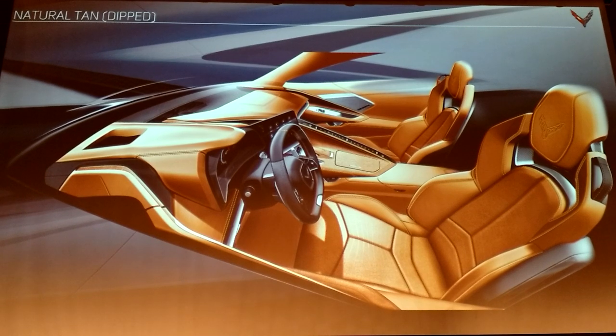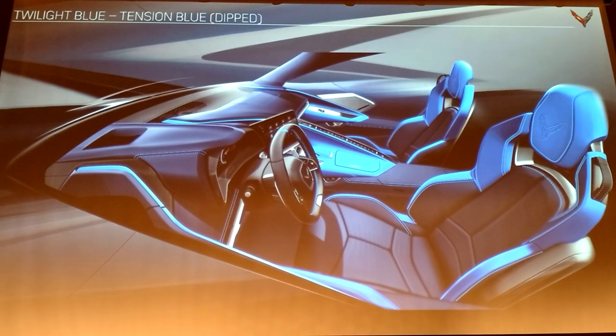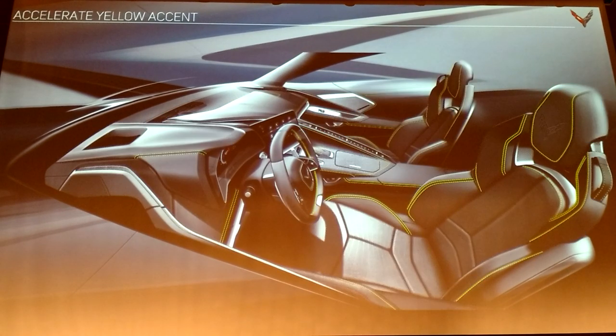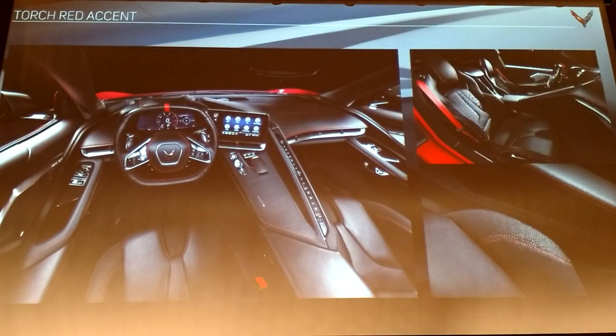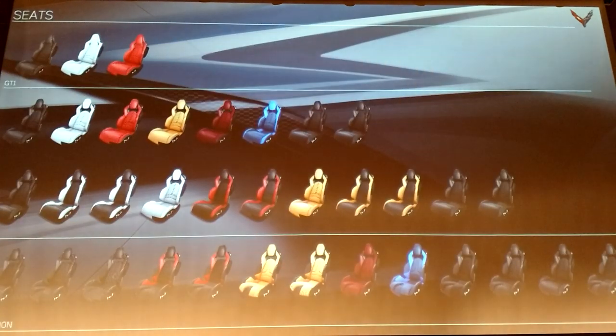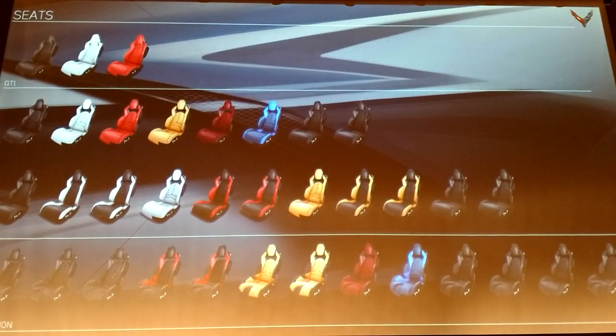This is the Morello dip option — you get the Adrenaline Red stitch, which also looks really nice. We also have two-tone blue, jet black with yellow stitch, and jet black with red stitch. You can see Torch Red accents on the steering wheel. You can also get seat belts in six different colors and mix and match — if you want a Torch Red car with Adrenaline Red stitching and yellow belts, you can do that.